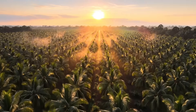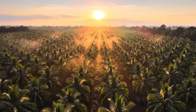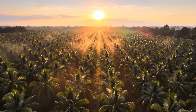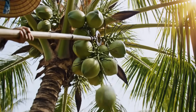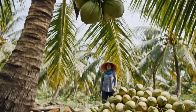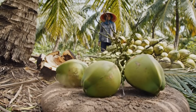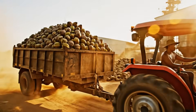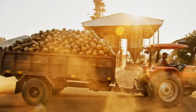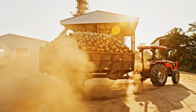Before coconut milk reaches a store shelf, the journey begins here, where millions of coconuts grow in tightly managed agricultural zones. Harvesting requires skill and timing. Every coconut must be collected at the perfect maturity stage for premium milk extraction. Once collected, coconuts travel quickly to the factory to preserve freshness. Speed matters in this billion-dollar industry.